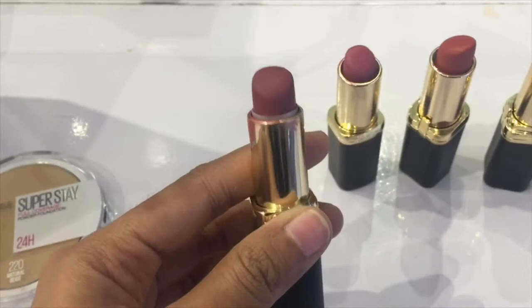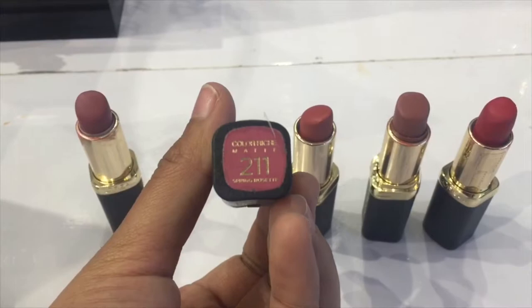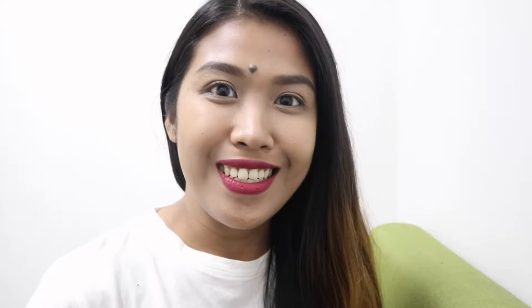The L'Oreal x Love Marie Color Mattes is available at L'Oreal counters and it has five available shades. I went to one of the L'Oreal counters and I tried the five shades on my lips.